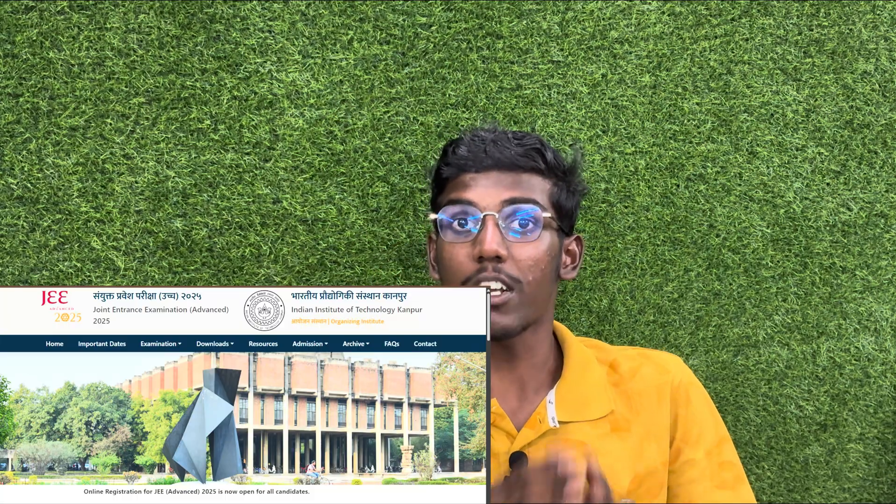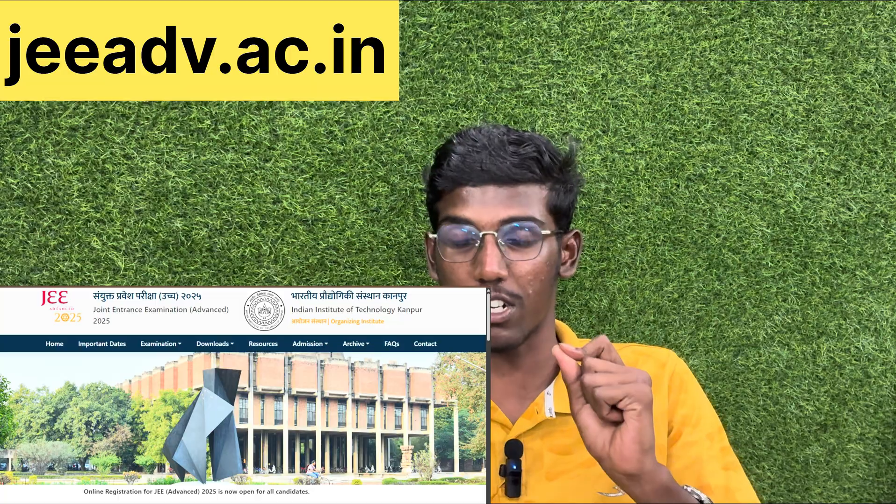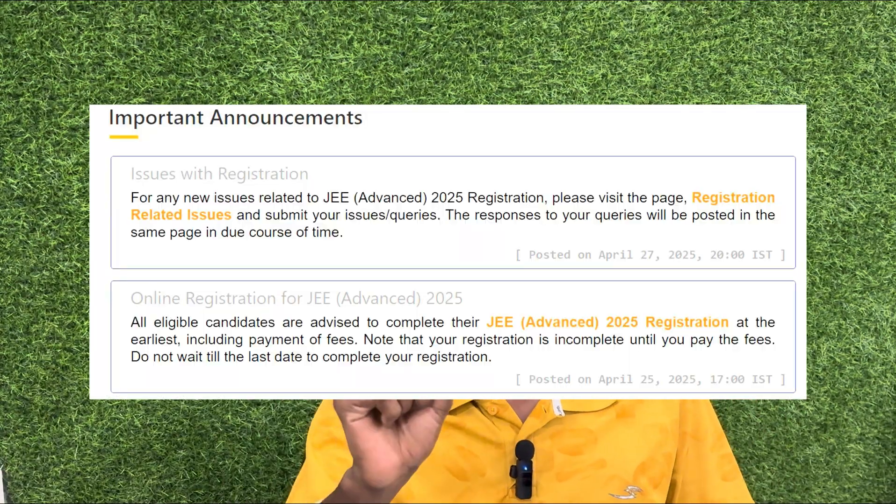Hey guys, welcome. IIT Kanpur JEE Advanced — we are getting more updates on jeeadv.ac.in. You can go to the homepage for important announcements. I will tell you that JEE Advanced registration is open.